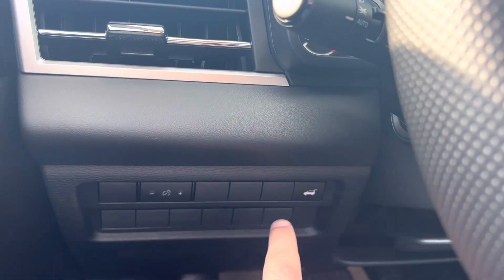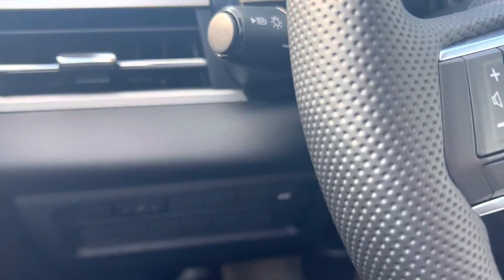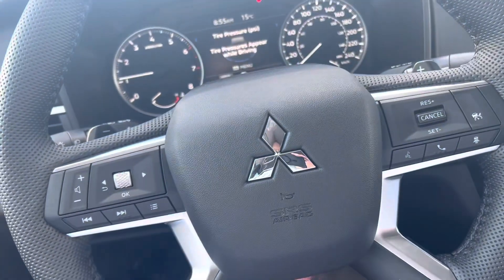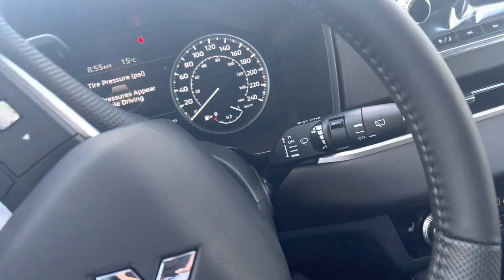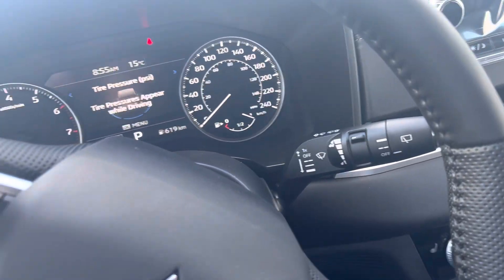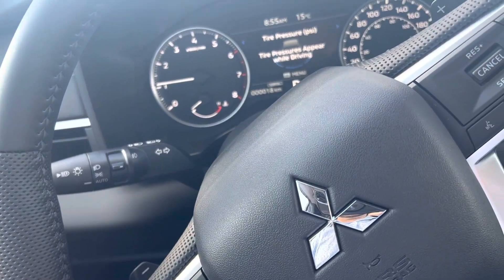You've also got your power liftgate — one of the ways to open it is that button right there. You've got your telescopic steering, your adaptive cruise control, regular cruise control, hands-free Bluetooth, your front and back wiper blades, auto lighting functionalities, and your automatic high beams.